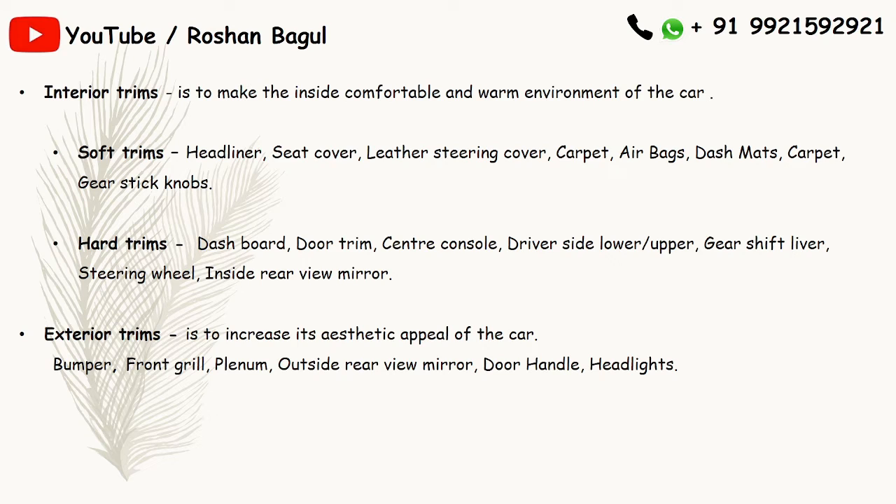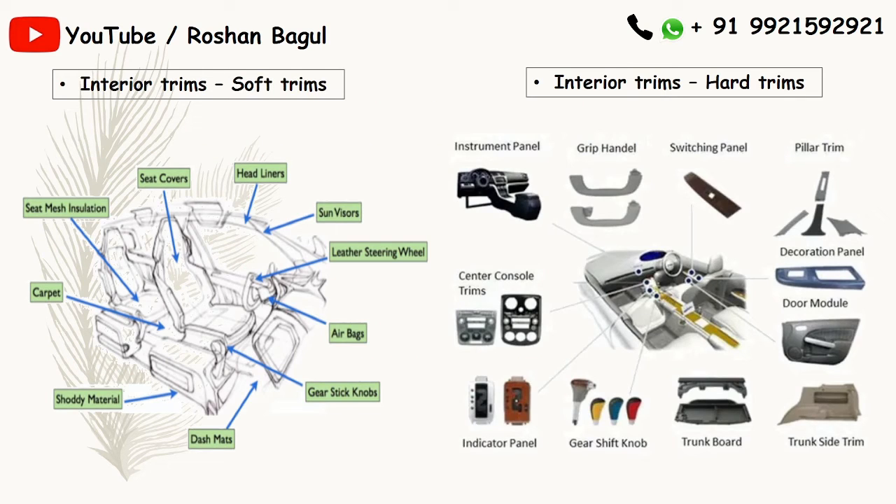Hard trims also include center console, driver side lower, driver side upper, gear shift lever, steering wheel, and inside rear view mirror. Soft trims further include headliner, sun visor, leather steering wheel, airbag, gear stick knobs, dash mats, hobby material, carpet, and seat covers. These are all the soft trims.